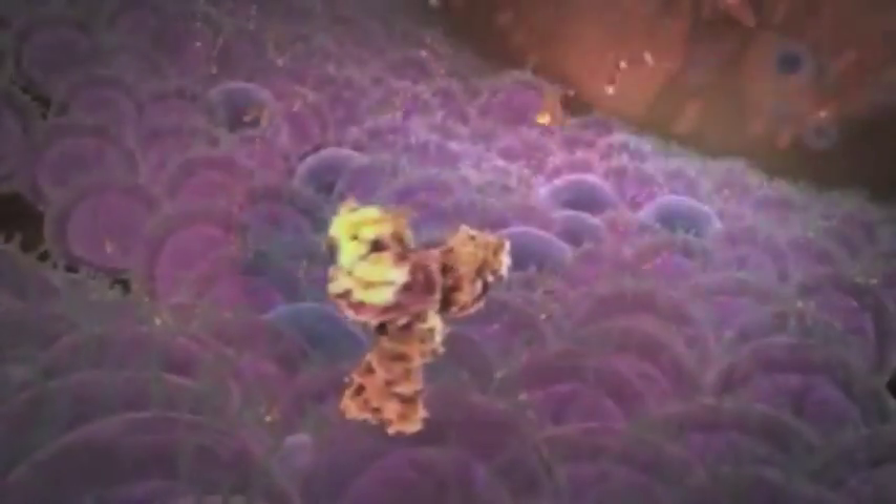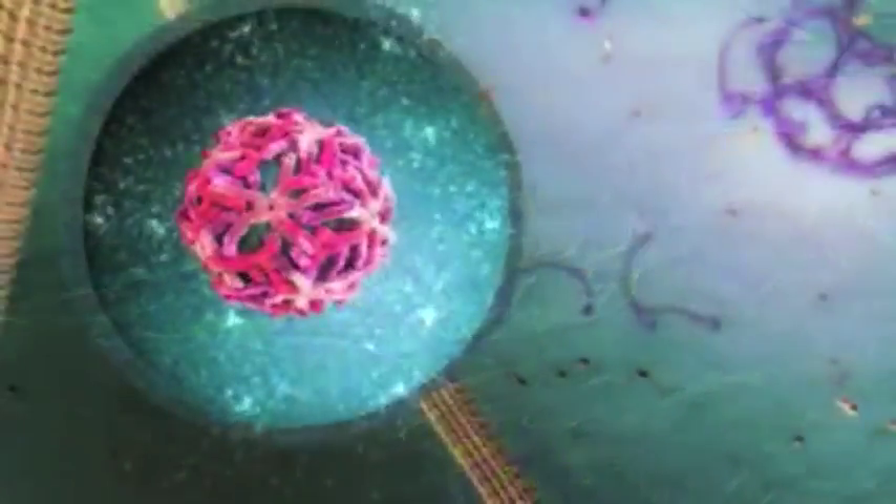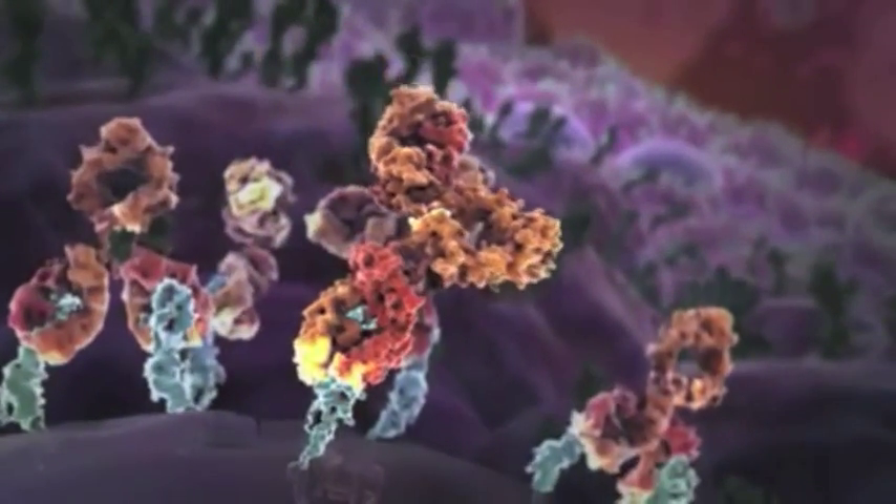The human body absorbs several nutrients such as proteins or carbohydrates, further classified as monosaccharides, disaccharides or polysaccharides. These types of carbohydrates each have their own physical traits.